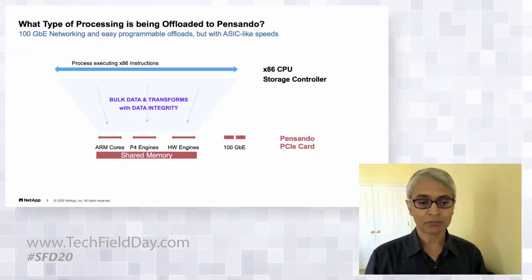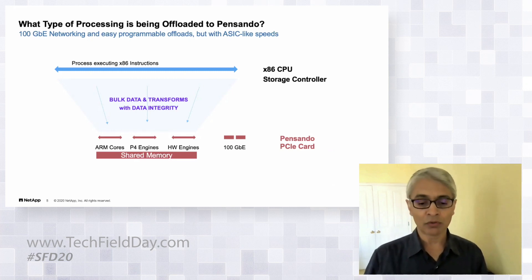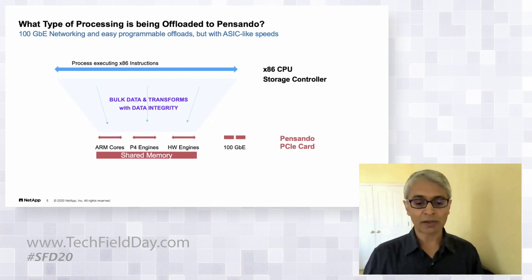The networking on the card means protocols can be implemented using these compute engines. In the A400 we have two cards in the box because we have an HA pair, and being over a network the card can in theory be accessed from other places as well, creating another layer since ONTAP systems are clustered.